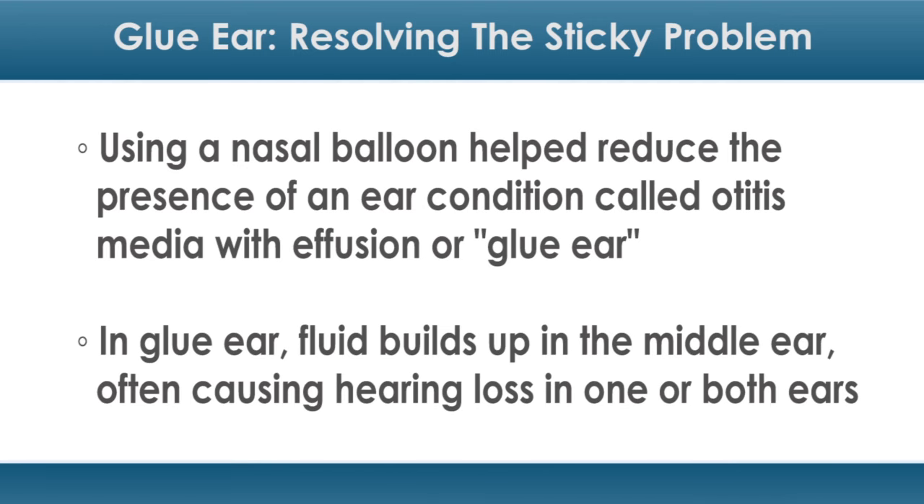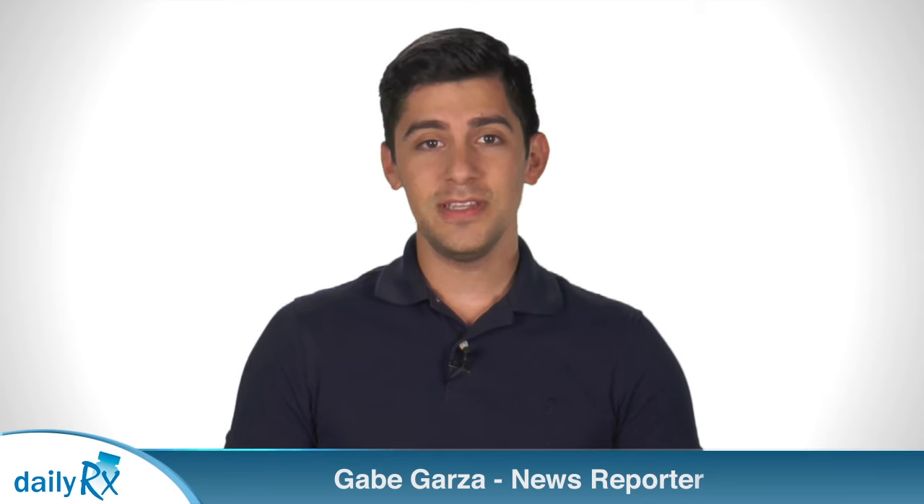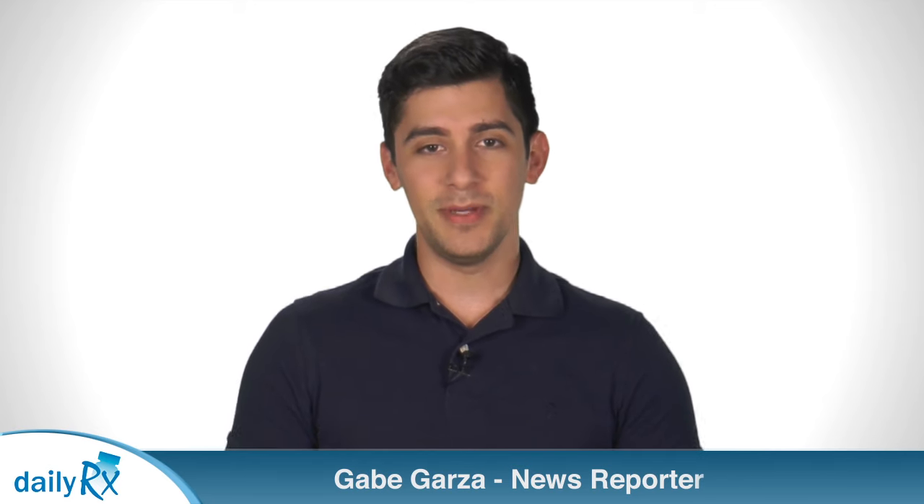In glue ear, fluid builds up in the middle ear, often causing hearing loss in one or both ears. The condition is common. The goal of the nasal balloon is to reduce pressure in the middle ear and promote drainage of fluid buildup.